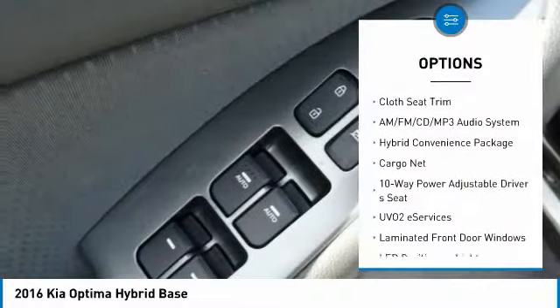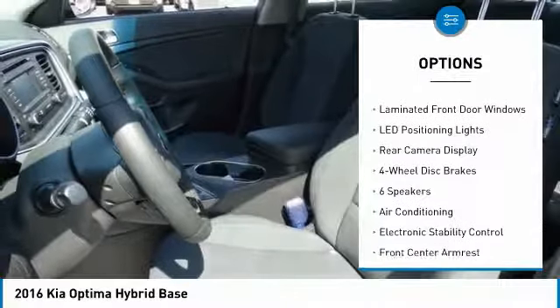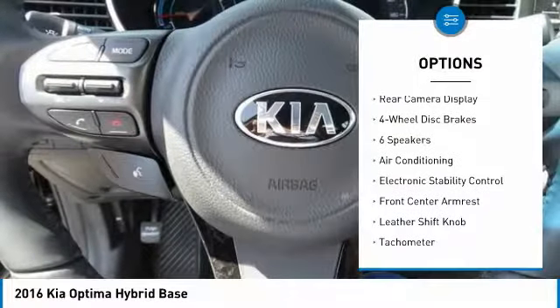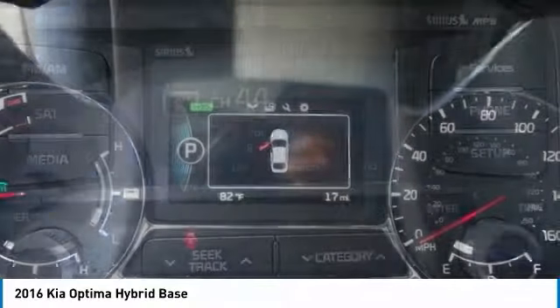Traction control, dual airbags, leather-wrapped steering wheel, air conditioning, alloy wheels, power steering, AM-FM stereo with CD player, four-wheel disc brakes, and fog lights.